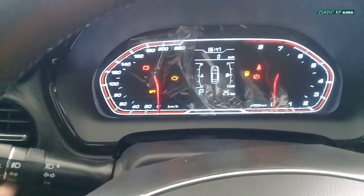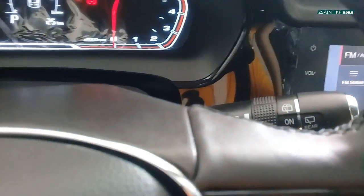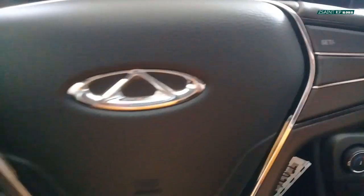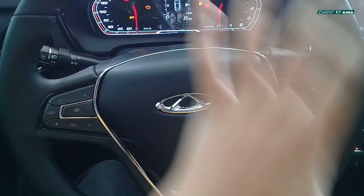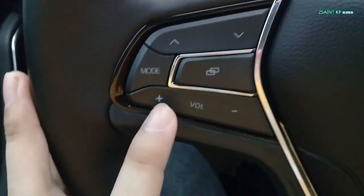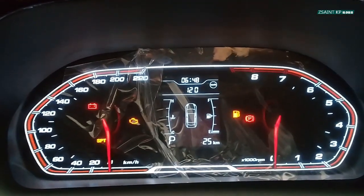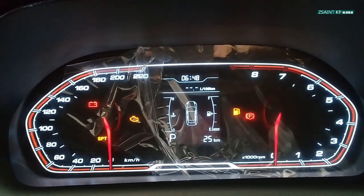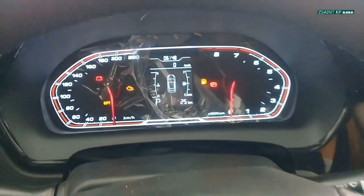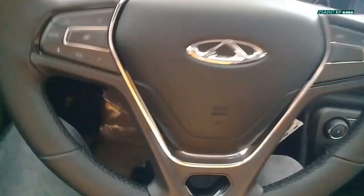Light and indicator controls are to the left of the steering column, and wiper controls are to the right. On the steering wheel, the left spoke has your seek track button, mode, and volume controls, plus a button to control the multi-information display within the instrument gauge. The right side has your cruise control. The steering wheel gets manual tilt adjustment only, using a lever.